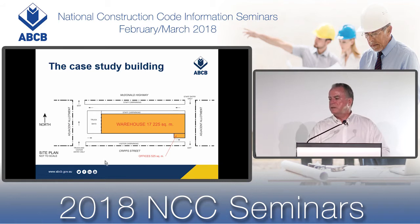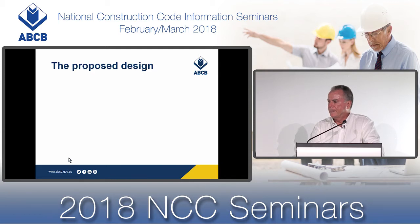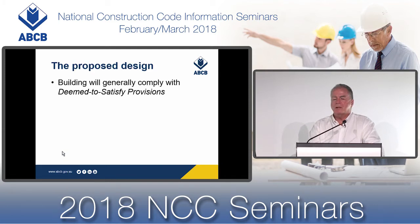The general operation of this building is that it's capable of storing palleted goods — let's assume they're the same sorts of goods you would find in a supermarket. So there'll be a variety of elements of combustibility. It'll have a high-stack storage warehouse system and will generally comply with the deemed-to-satisfy provisions of the NCC.